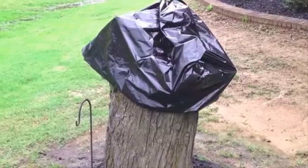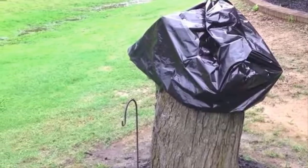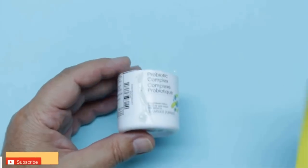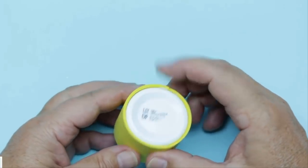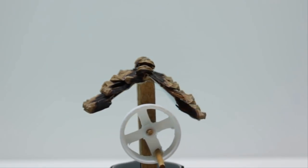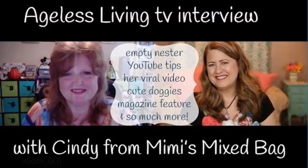A man cutting down a tree doesn't realize that his wife has big plans for the stump. At some point in your lifetime you'll attempt a craft-based project — it could be absolutely exceptional or it could turn out to be an utter disaster. However, chances are it will fall somewhere in between. Some people are so creative that they can turn even the most mundane items into amazing works of art. Master craftswoman and mother of two, Mimi, is one of those people.